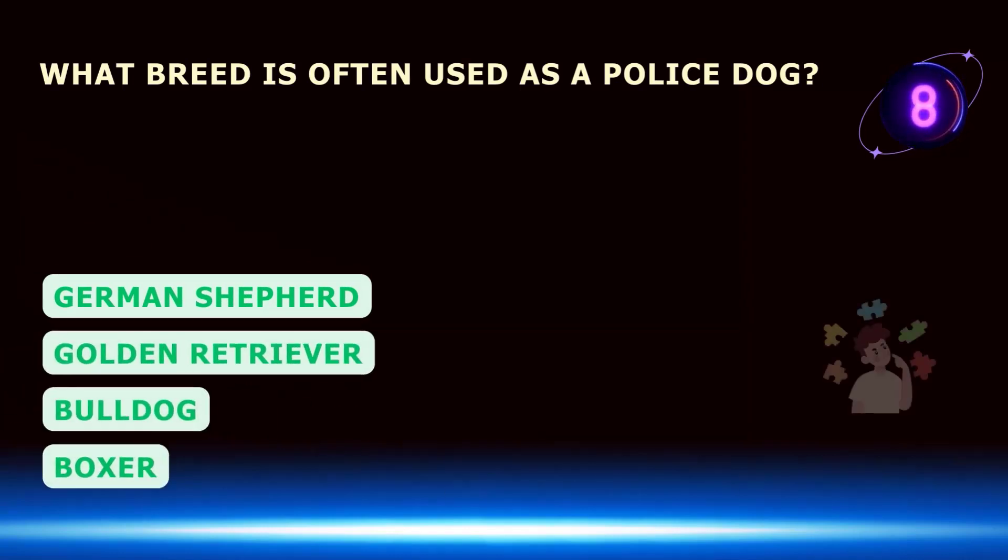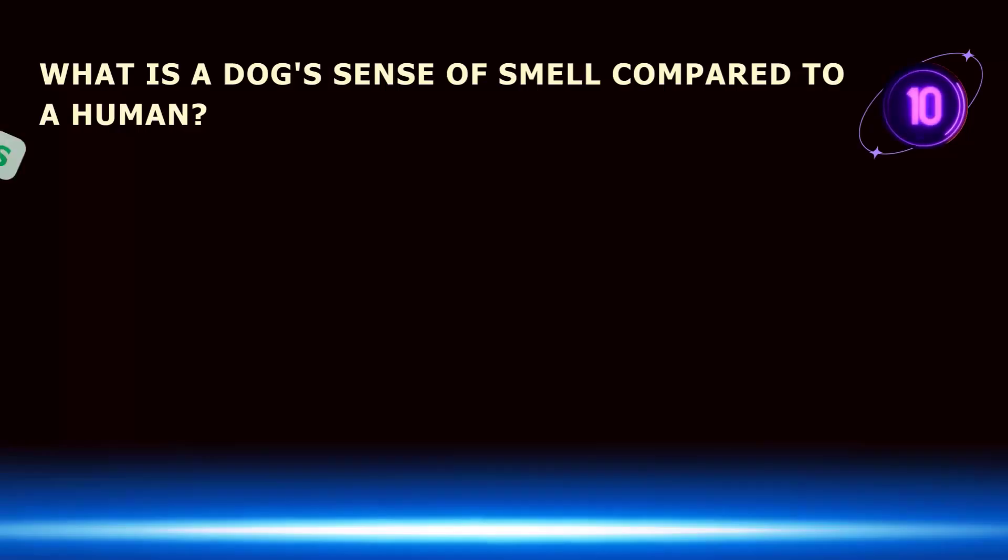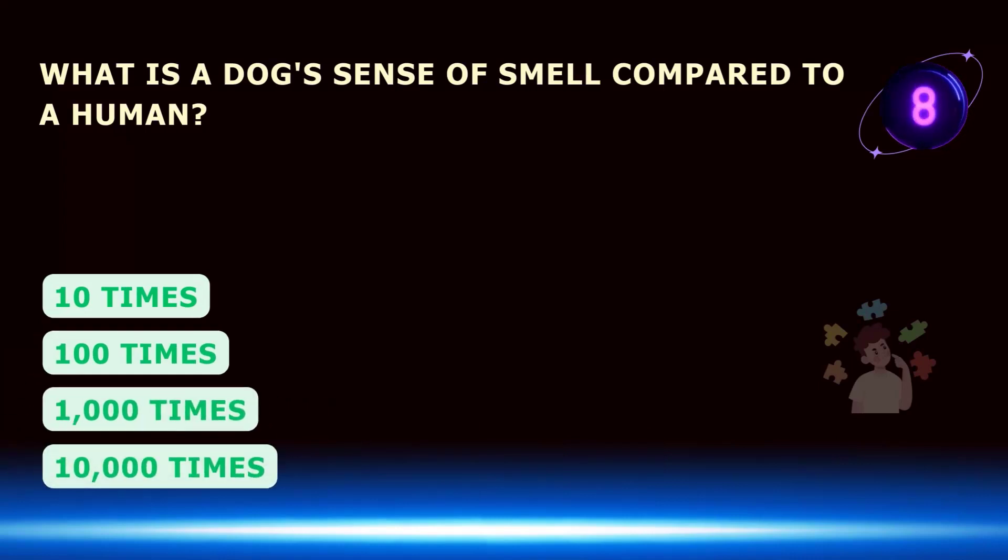What breed is often used as a police dog? What is a dog's sense of smell compared to a human?